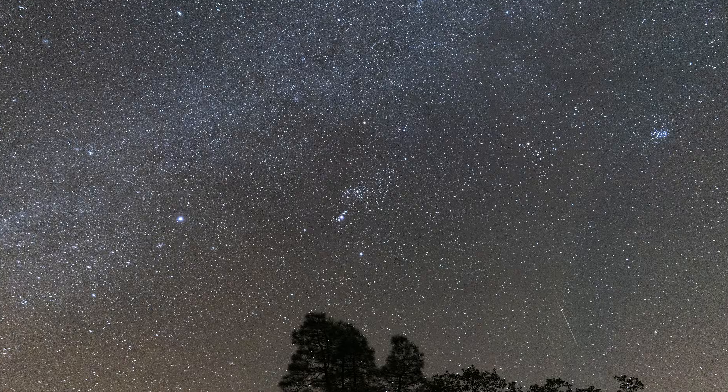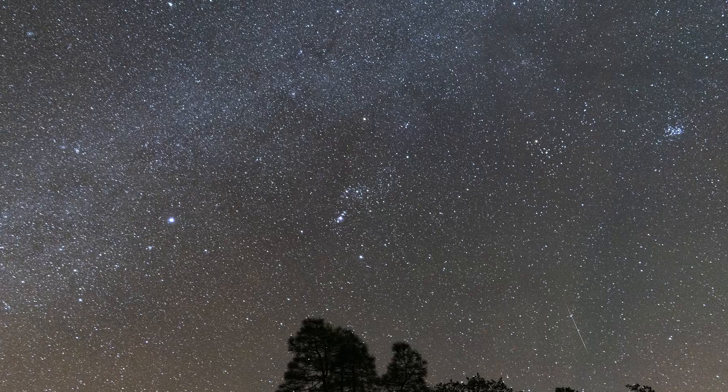One of the biggest advantages of watching a meteor shower from a dark sky site is the added contrast. The darker the sky, the fainter the meteors you can see. Even a little bit of light pollution can hide most shooting stars, so if it's very dark where you go to watch, you'll see more meteors per hour.